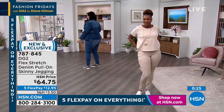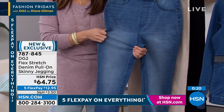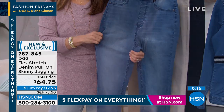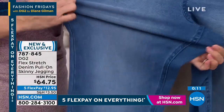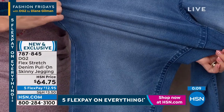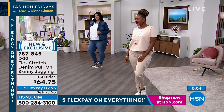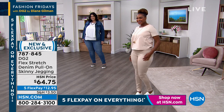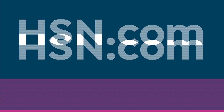This is the right fabric to buy at the right time. We have five Flex Pay on everything, so $12.95 gets it home for you. You can try them out — take them for a test run. You have a full 30 days; if you don't love them, you can send them back, no questions asked. These are a brand-new debut — exclusive, of course.